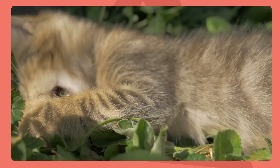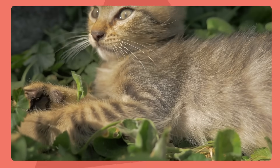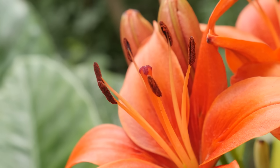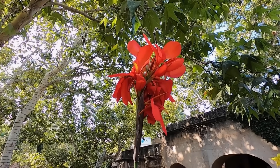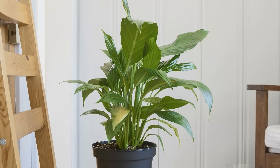The scariest part is that your cat doesn't even need to eat the lily to have an adverse reaction. They can take a bite of the petals, or they can also just brush past some pollen, lick it off, and they can end up getting really sick. You're going to want to keep all true lilies out of your house. This includes Easter lilies, tiger lilies, and many other common lilies. Inform yourself on the dangers of lilies and generally keep them out of the house.